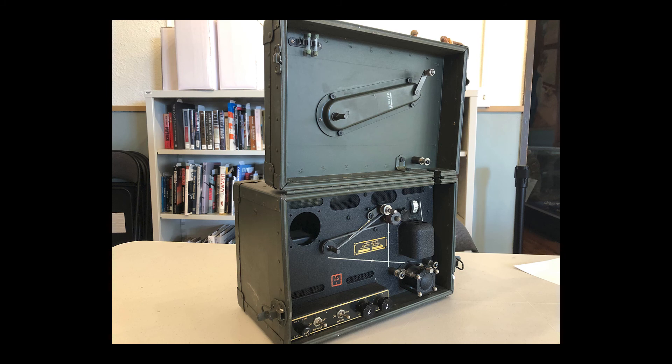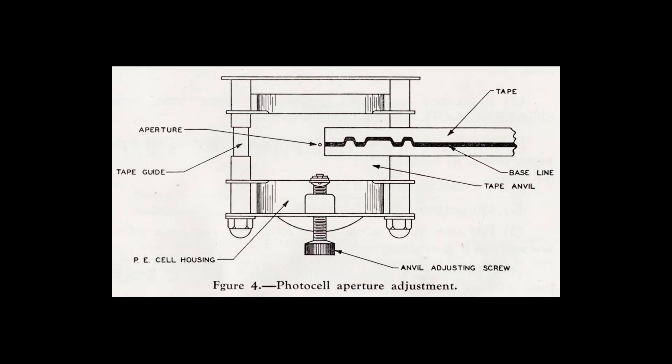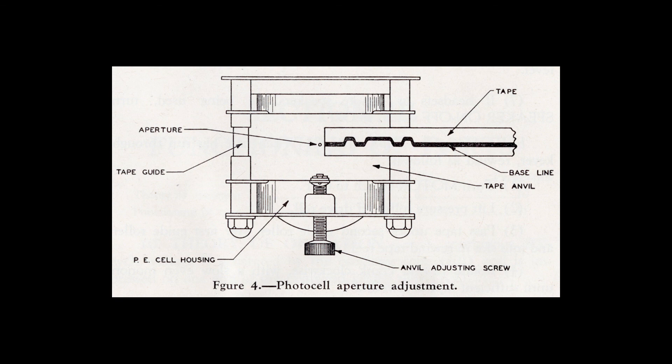Radio played an important role during World War II. New technologies allowed for smaller and more powerful radios. Infantry could take radios like the SCR-300 or walkie-talkie into the field with them. Military aircraft including the B-17 and B-24 also carried powerful radio sets.